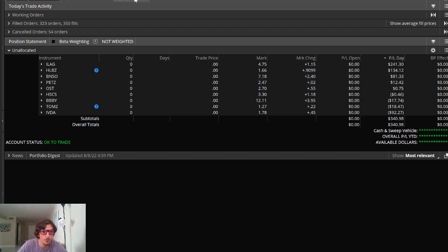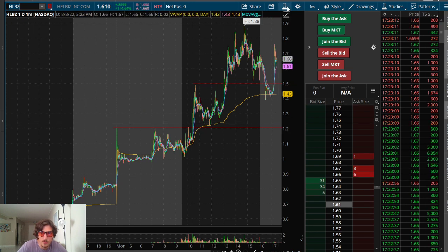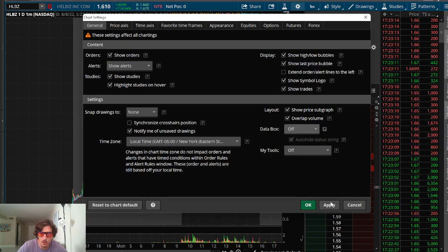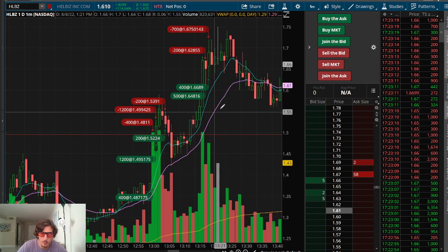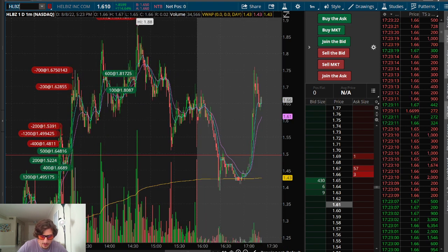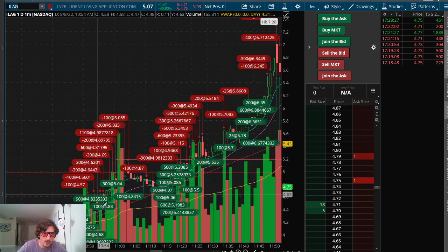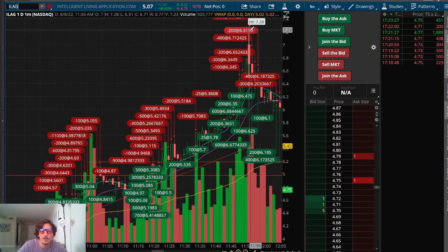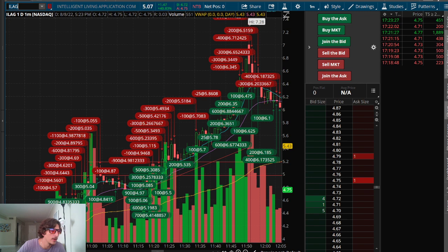I was up only $38 on the day at one point, and I rallied back to a $340 profit through HLBZ — trading breakouts and then pullbacks after fresh breakouts. That's where I made my money on HLBZ. And then ILAG as well — breaking through the highs, scalping the front side, and as soon as it went into that halt, looking for that halt-resumption entry. As soon as I saw it resume under $7, I looked for that quick scalp through the psychological level and wasn't afraid to get aggressive. It paid off — $340.